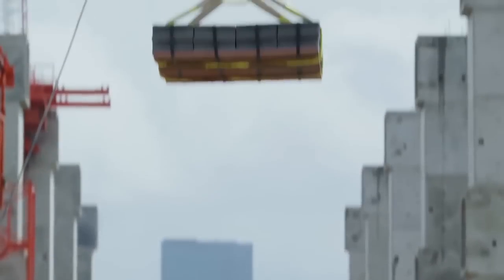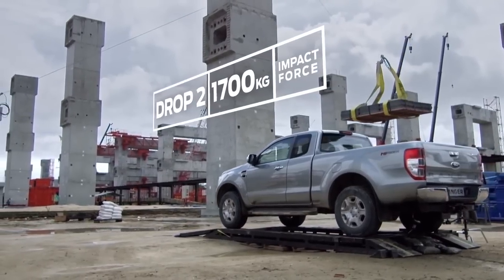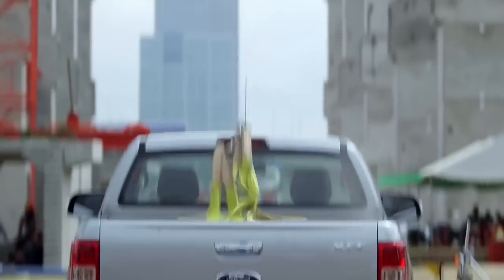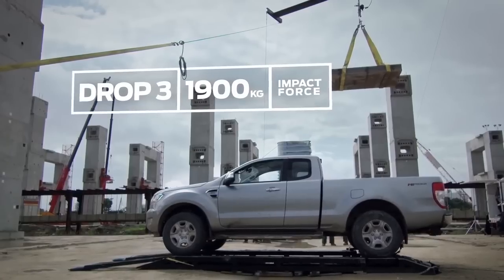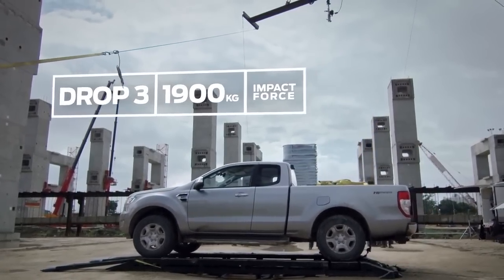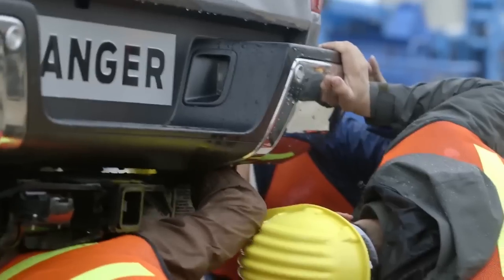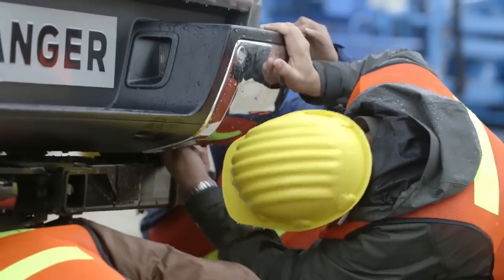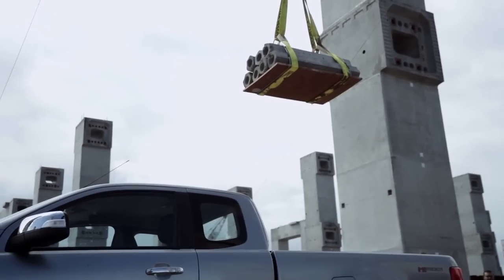And straight away, we hit again. The challenge is increased to an impact of 1,900 kilograms. After three hard hits, the engineers want to see how far we can go. This final drop could seriously damage a lesser truck. That's abuse.